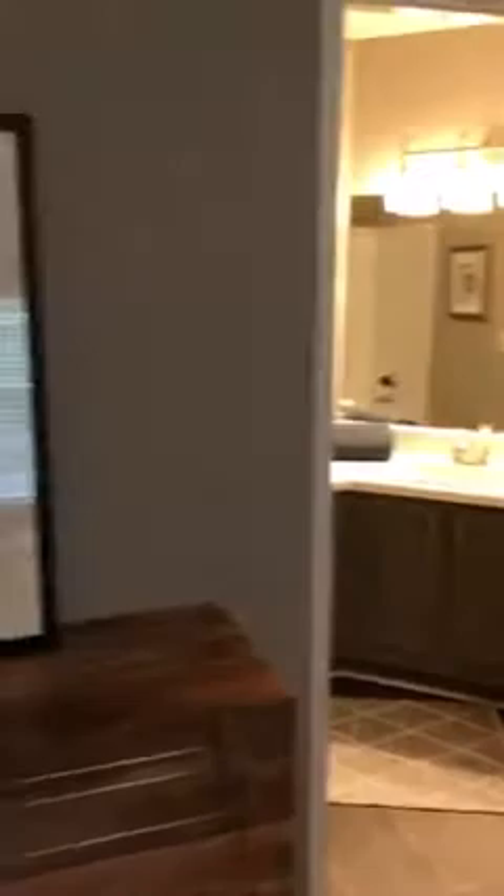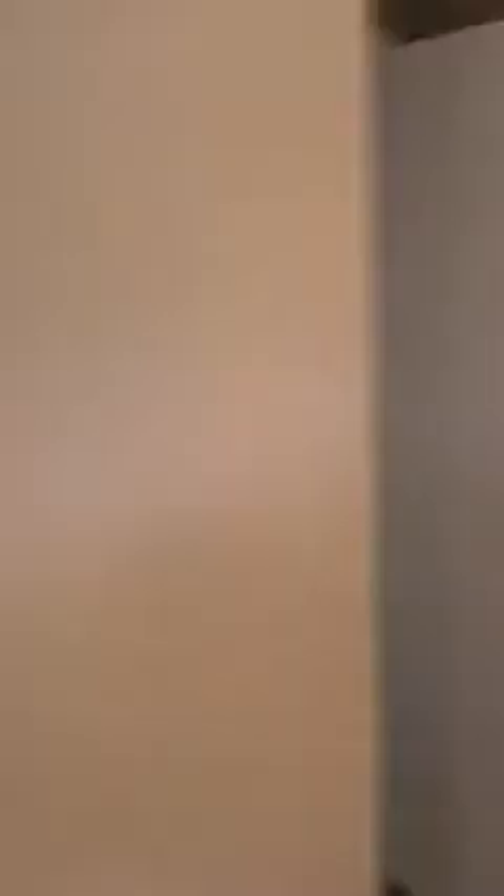First we're going to take a look at the master bedroom. A lot of square footage — as you can see right here you're gonna have a queen-size bed with two end tables and ample room in case you had a king-size bed. A huge walk-in closet, and you can always add more shelving if you need to.